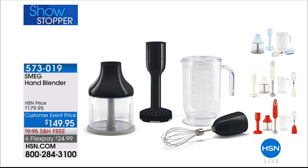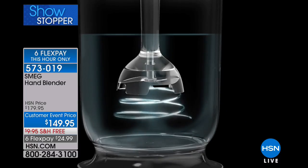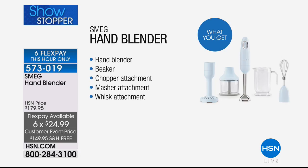I'm running out of time. Carrie, don't go anywhere because you have the premiere of the Smeg Hand Blender. This is going to be such an exciting presentation — all Italian design. For those of you that love Italian brands, the quality, craftsmanship, and construction — this is an immersion blender, super powerful. We have the lowest price anywhere in the country. Not just here at HSN — it's the lowest price we've ever offered, with $30 off for one day only.